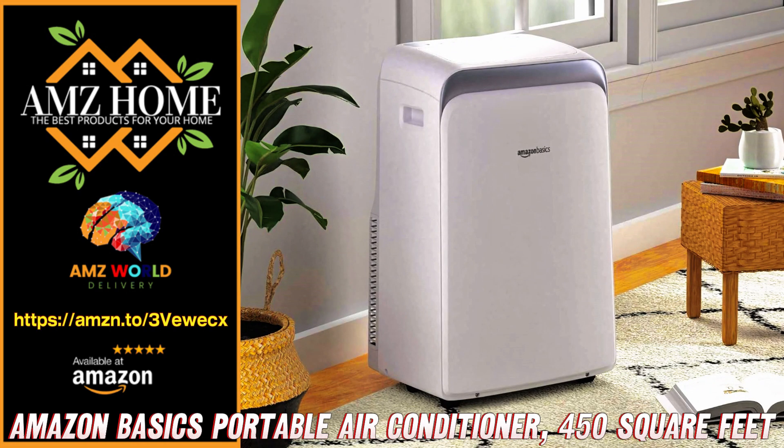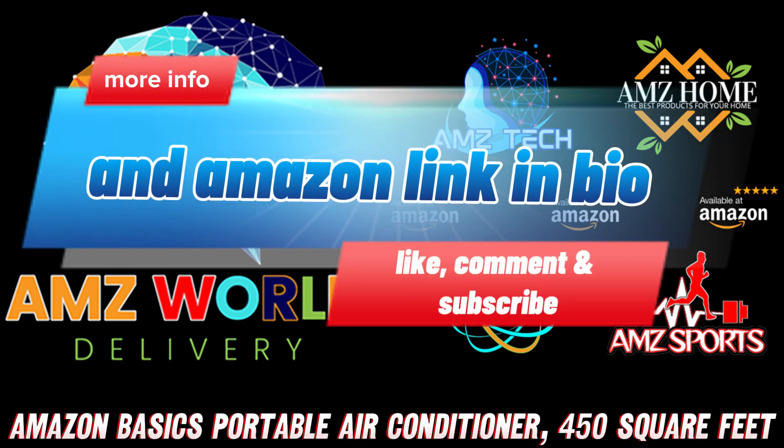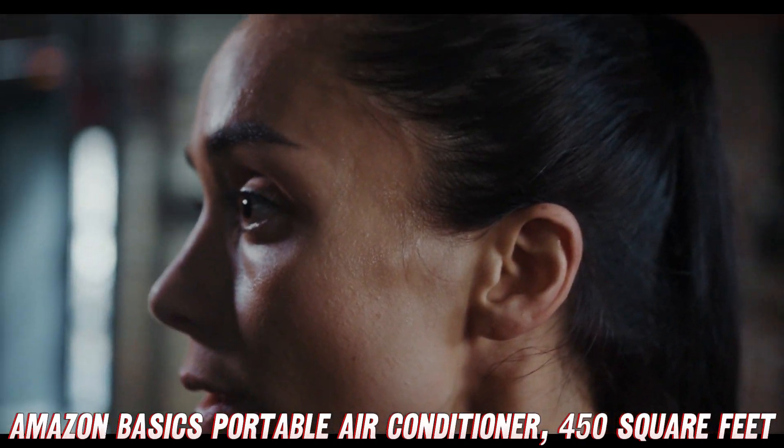Welcome to AMZ World, the place where you will find the best Amazon product descriptions. Today we're going to dive into the world of portable air conditioning units. Introducing the Amazon Basics Portable Air Conditioner, a beast of a machine designed to keep you cooler than a cucumber in a snowstorm.